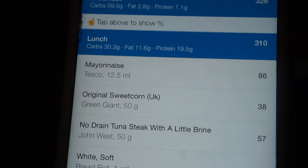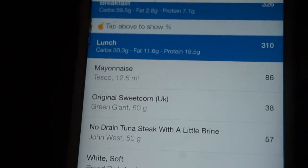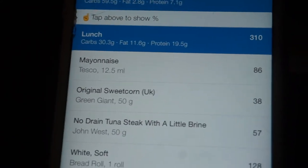That meal was 30 grams of carbs, 11 grams of fat, and 19 grams of protein.